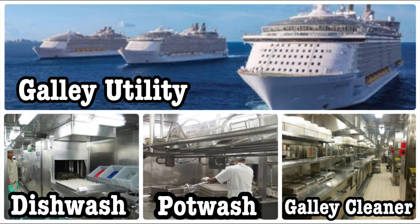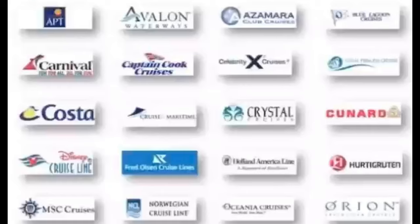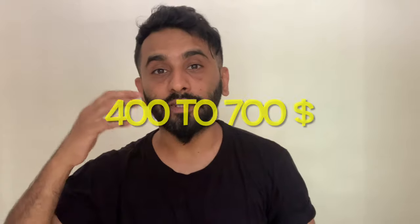Number five is salary. What will my salary be if I work as a galley utility? It is purely dependent on the company, but anything between $400 to $700 you can earn easily working on a cruise ship as a galley utility.